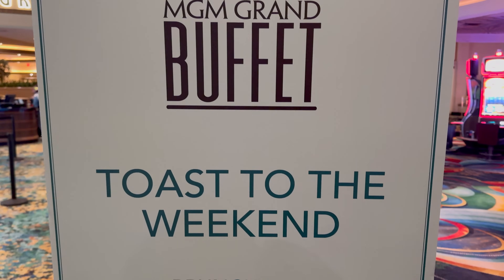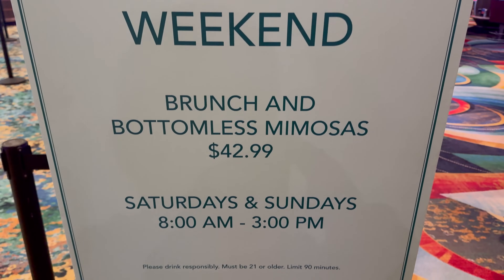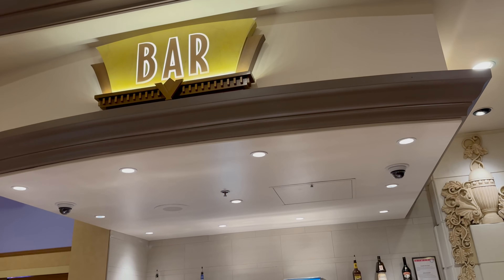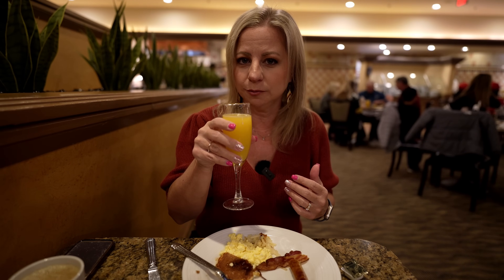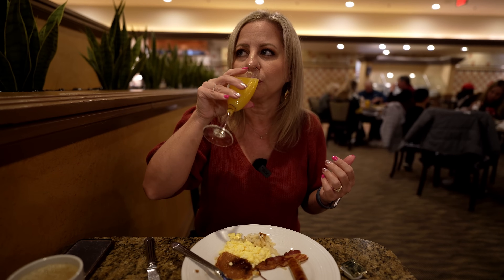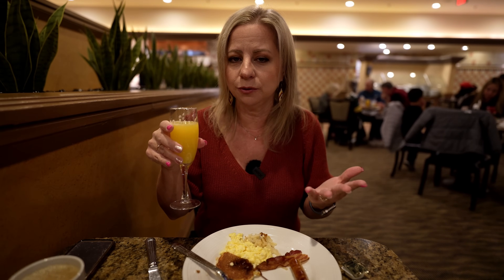The weekend brunch includes mimosas. I'm not really a drinker, and I thought I could get a package without mimosas. Online it showed a package $5 cheaper without mimosas, but when we went to pay, they said there's just one price — $42.99 with the mimosas. But if I'm going to pay for it, I might as well have one. Note that you do have to go to the bar to get your mimosas — they will not bring them to you.